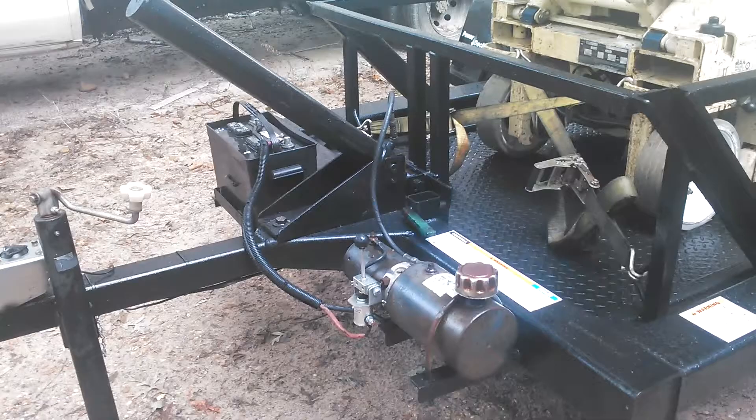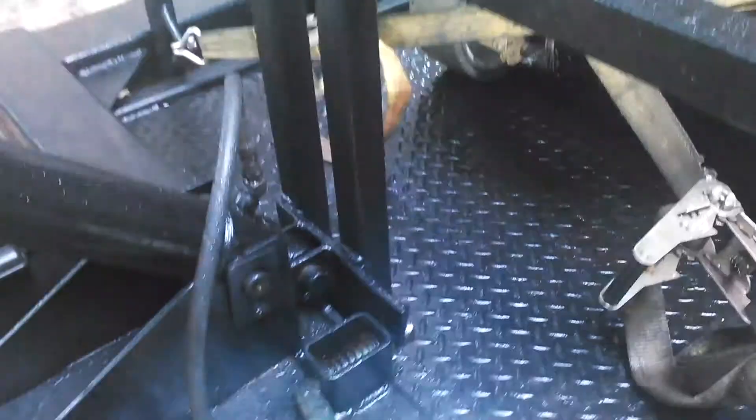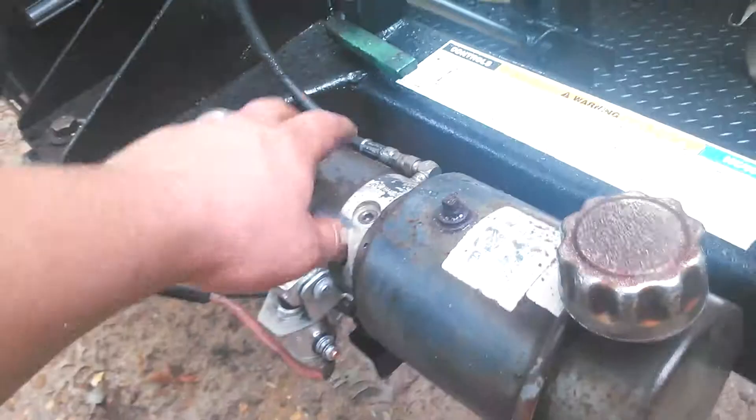This is a video inspection for a 1994 Triple L trailer with a 2003 JLG E2 scissor lift. It only has 74 hours on it. Everything works great. It's a drop deck trailer. The scissor lift functions 100%. Brand new batteries.